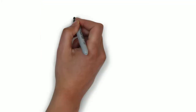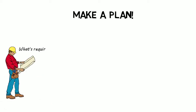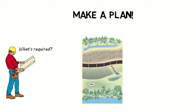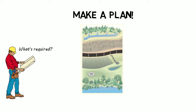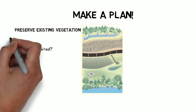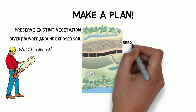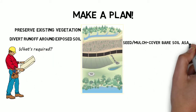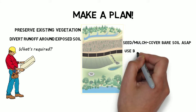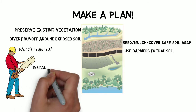What can you do? Make a plan for your construction site. A good plan requires that you preserve existing vegetation, divert runoff around exposed soil, cover bare soil as soon as possible with seed or mulch, use barriers to trap soil, and install sediment traps and settling basins.